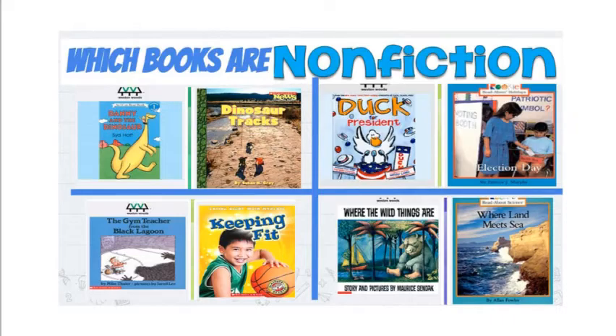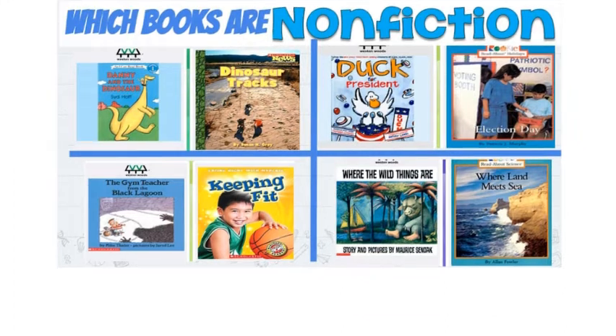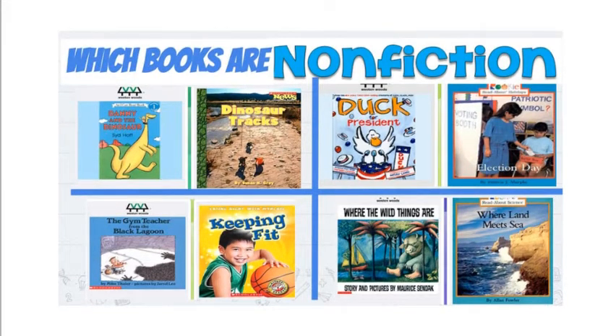Let's look together at this slide. Look closely. Read the titles of each book and see if you can tell me which are fiction and which are nonfiction. Go ahead. Which are pretend, and which do you think have real facts? If you need more time, feel free to pause the video.